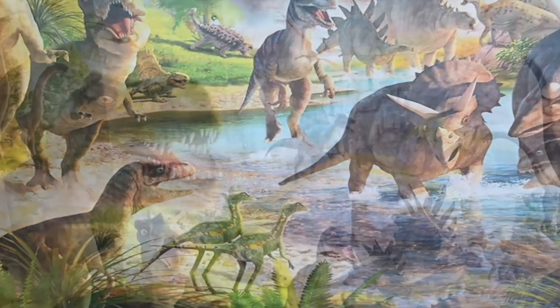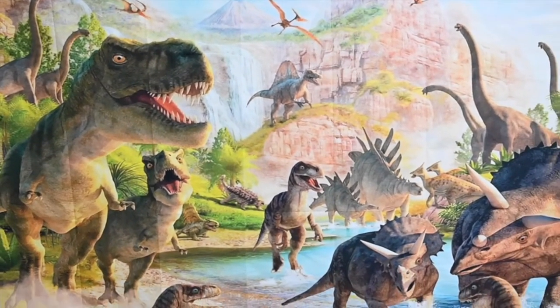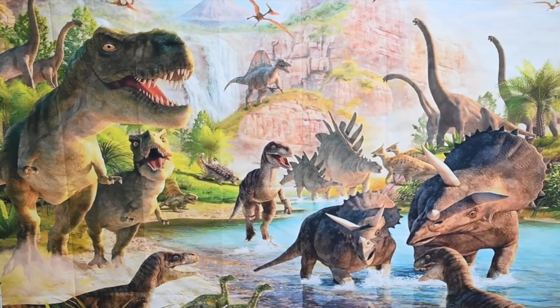This is so cool to see! I hope you enjoyed this video. Thanks for watching! Bye bye!